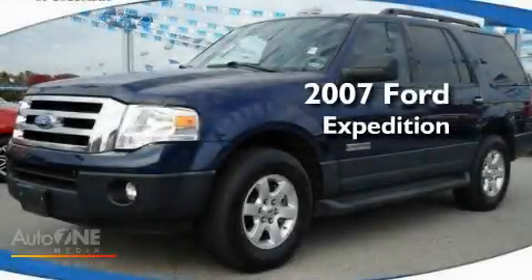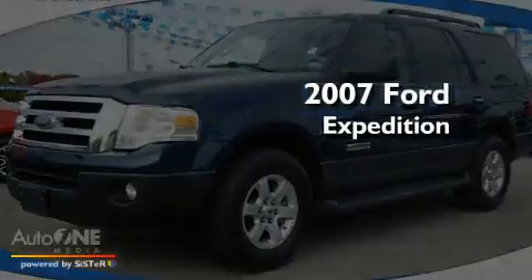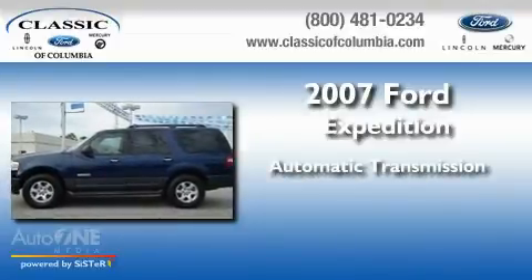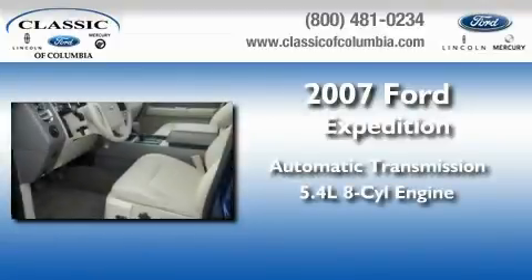This is a 2007 Ford Expedition. This SUV has an automatic transmission and a 5.4-liter V8.